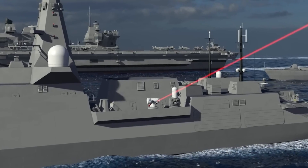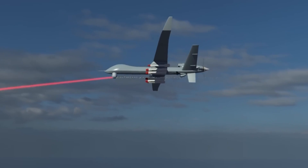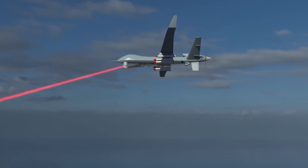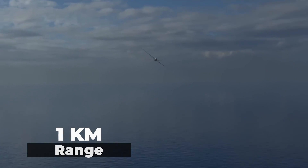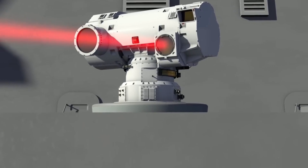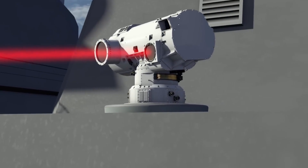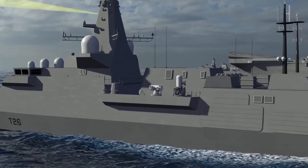This beam is then focused through a telescopic lens, enabling it to hit targets as small as a one-euro coin from distances of up to a kilometre. Moreover, the system's wavelength is so refined that it remains invisible, adding an element of stealth to its long list of capabilities.